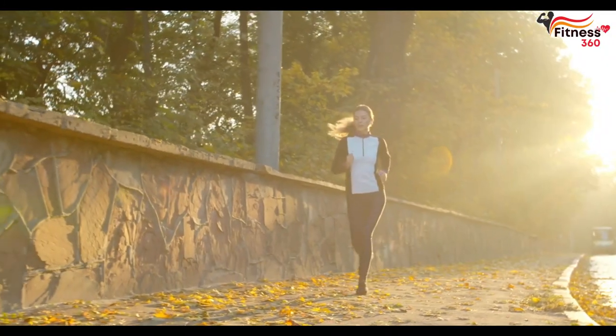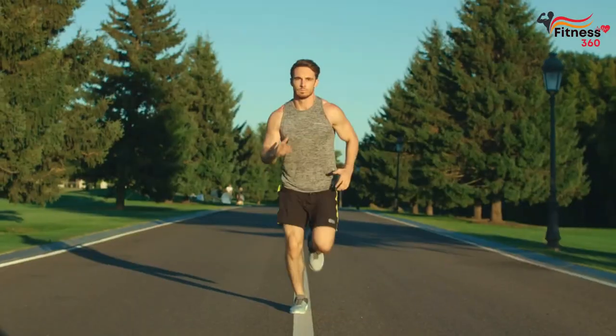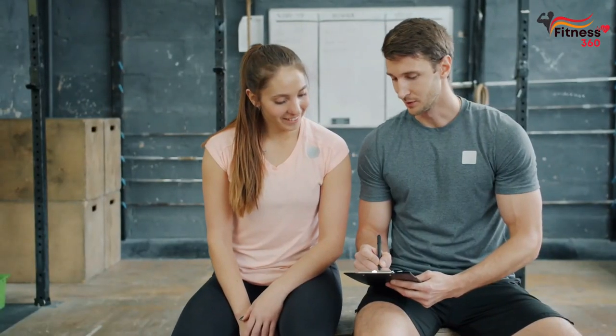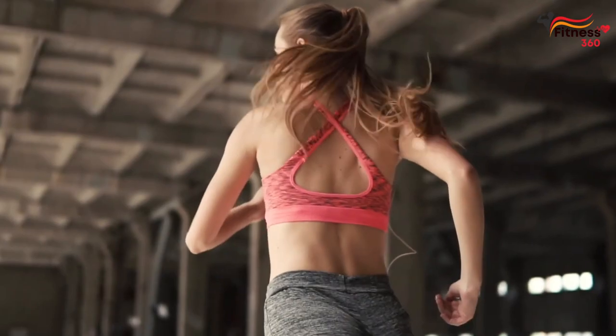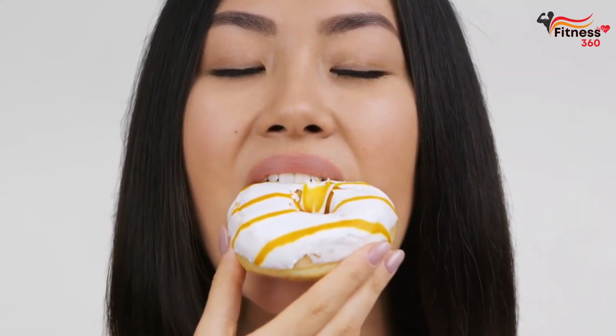Rule 6: Be patient. Having decided to start running to lose weight, you must clearly understand that without harm to health, the process of getting rid of extra pounds takes at least three months. The timeline is individual and depends on many factors: the number of extra pounds, metabolic rate, the number of workouts per week, the absorption of nutrients in the body, metabolic disorders, and the desire or unwillingness to stick to a diet.